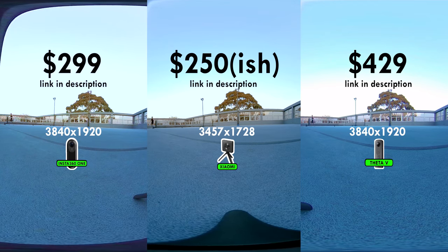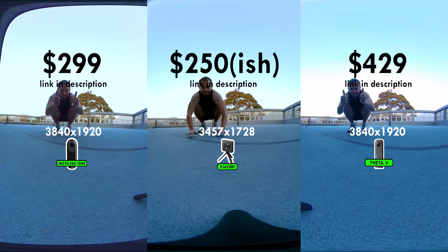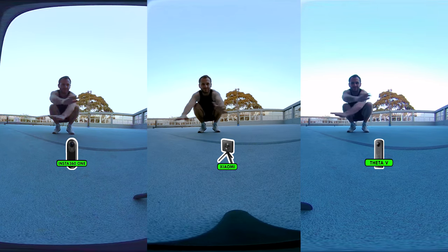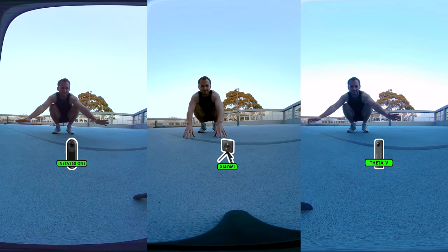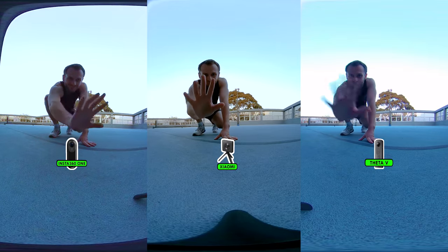These are the three most talked-about 360 cameras right now — the cameras people are most buying and wanting to buy. A lot of people have been asking me which is the best and which one they should buy. So in this video, I'll put the footage from each side by side in many different situations. Looking at this first one on a basketball court, I'm actually not noticing a massive difference — they're all on a level playing field.